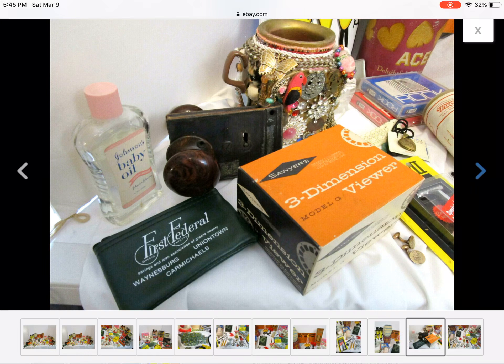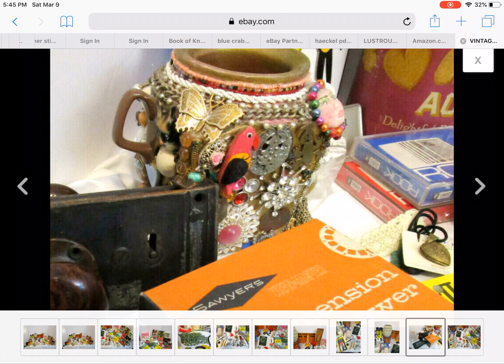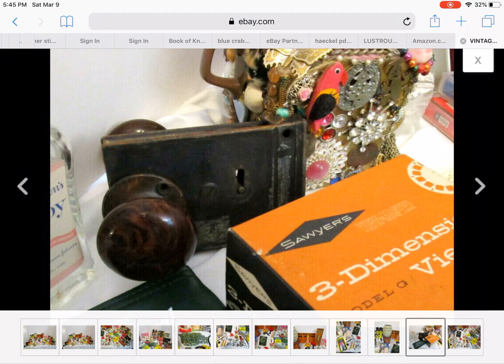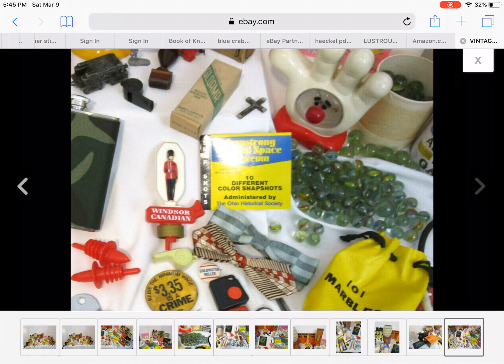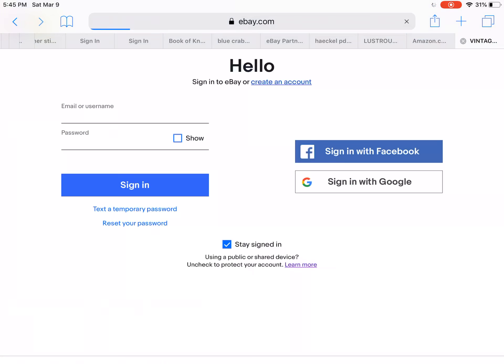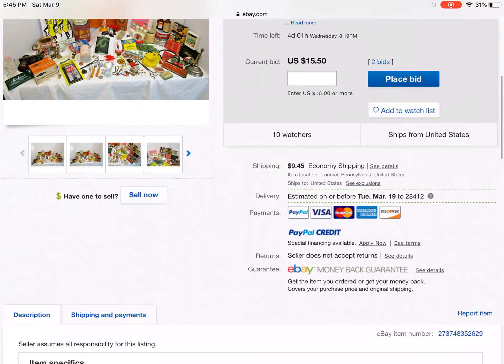That is so neat — that jar. Yes, please. I want it. I want to make it. That is absolutely adorable. How much should I say? $15.50? I might watch it. I think I have to log in — I'll do it later. I'm not on the app.